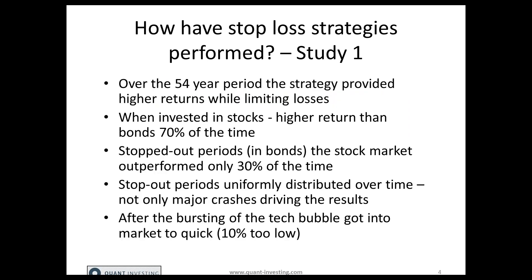Over the 54-year period, the strategy provided higher returns while limiting losses. When invested in stocks, stocks had a higher return than bonds 70% of the time — so the stop loss helped them time the market 70% of the time. And in the stopped-out period, when they were invested in bonds, the stock market outperformed only 30% of the time. So in both periods, the indicator was very, very accurate.